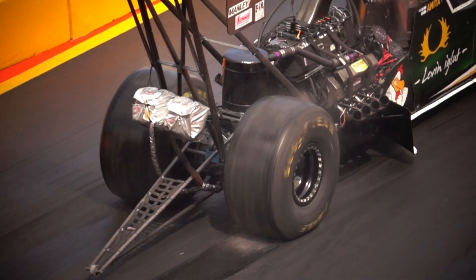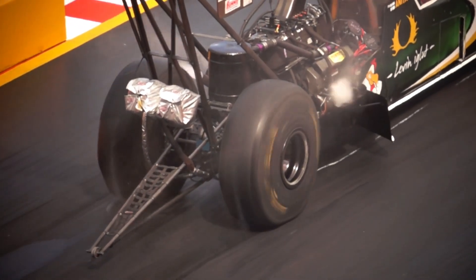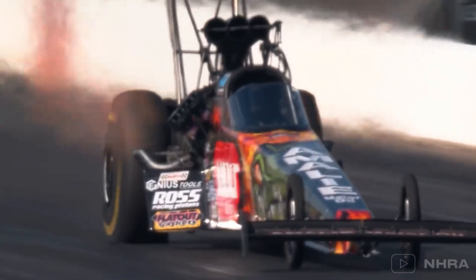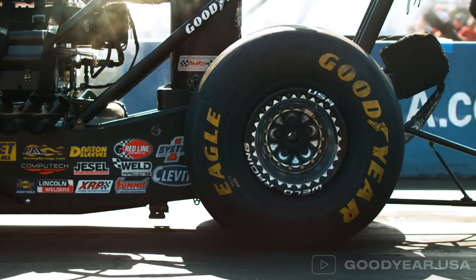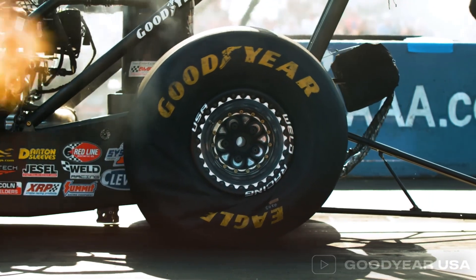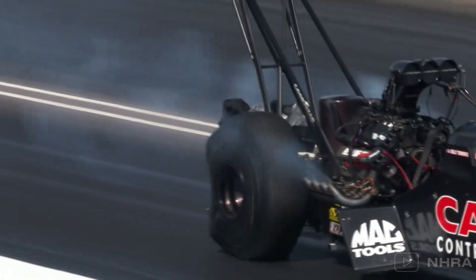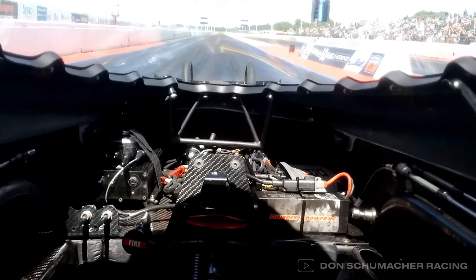Now you know why top fuel dragster tyres are so extraordinary. From squatting, ballooning, and crinkling to shaking and stretching, these tyres are engineered to handle extreme forces, grip the track, and help the car achieve the fastest acceleration on the planet. Goodyear is the exclusive supplier of top fuel and nitro funny car tyres worldwide — so when you see those dragsters gripping the track, you can thank Goodyear. If you enjoyed this breakdown, subscribe for more thrilling insights into the world of motorsport.